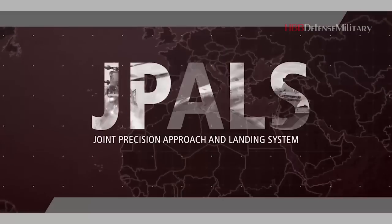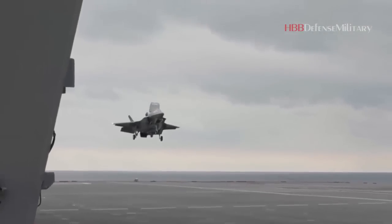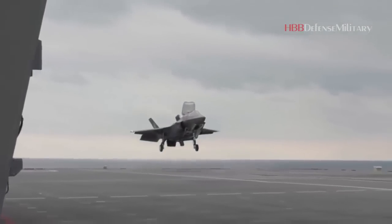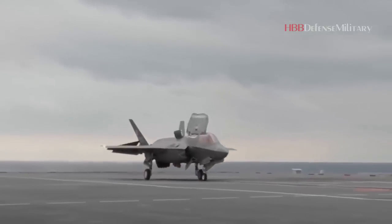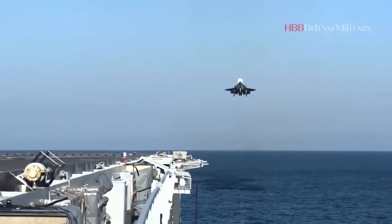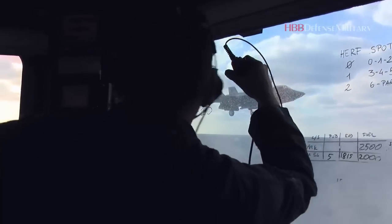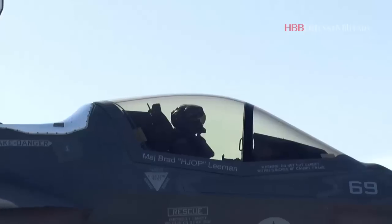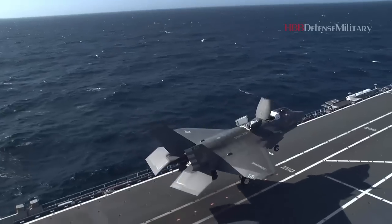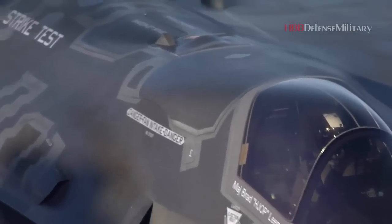Raytheon's Joint Precision Approach and Landing System, JPALS, has been deployed on the UK Royal Navy's HMS Queen Elizabeth and Italy's ITS Cavour, the first aircraft carriers outside of the US Navy to feature the system. Two aircraft carriers deployed by British and Italian naval forces now use a GPS precision landing system made by the intelligence and space business of Raytheon Technologies to support their F-35 fighter jet operations.